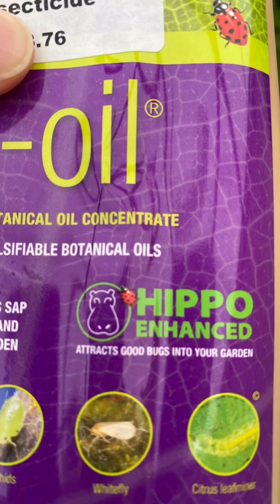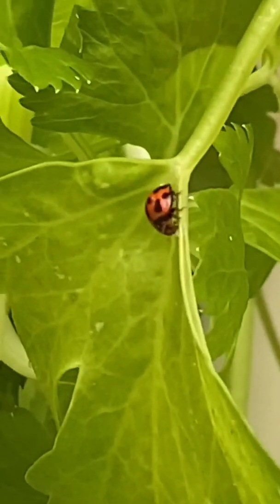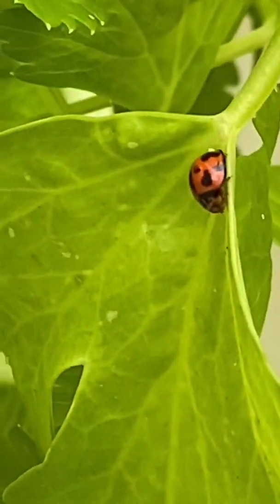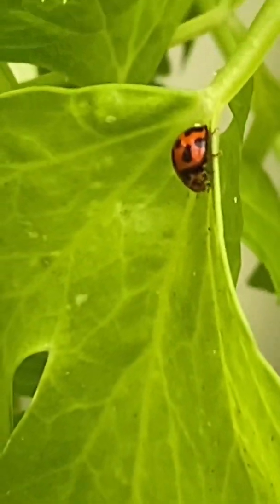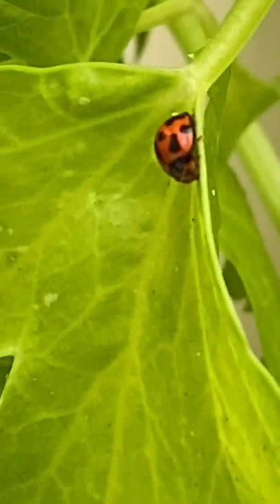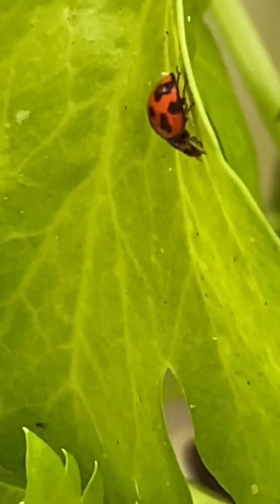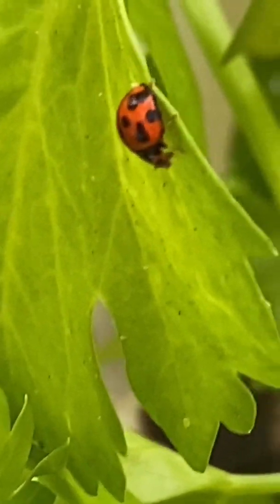Eco oil also attracts good bugs that eat the aphids, like ladybugs. I luckily found one on there, and this is awesome that I filmed it — there's an aphid right there and the ladybug comes along, picks it off and eats it. I'm so excited that I actually got this on video, but I could only find one ladybug on the plant. It sort of seems cruel to kill all the aphids now as that'll take away all her food — but anyway, it made me very excited to find this aphid vacuum cleaner on my celery.